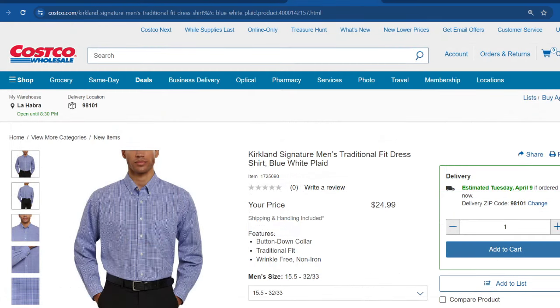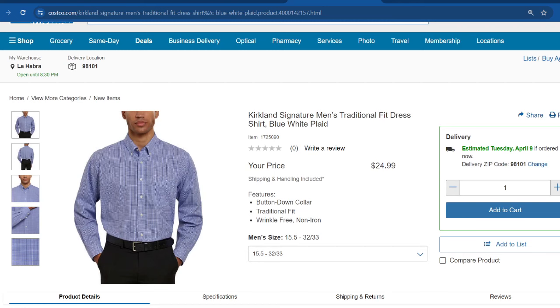Costco is also selling their traditional fit dress shirts from the Kirkland Signature brand online. They don't have reviews yet, but I've had a good experience with Kirkland Signature clothing. These are currently selling for $25 and are available in blue and beige. They're wrinkle-free, so you don't have to iron them — very convenient for someone who wears dress shirts for work often.